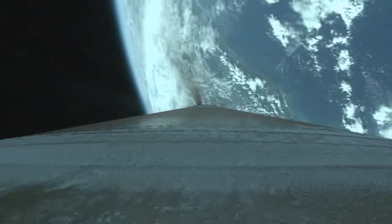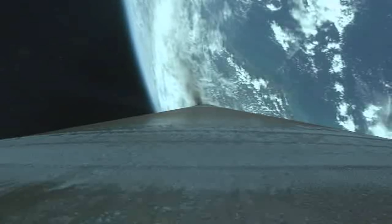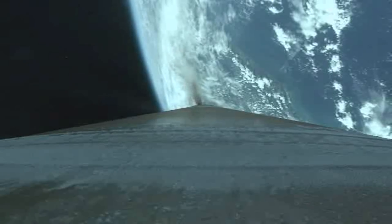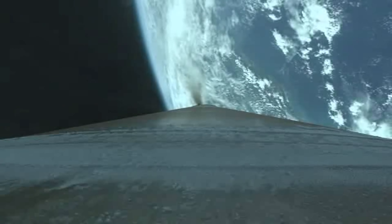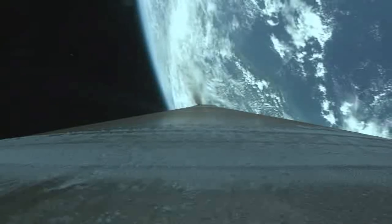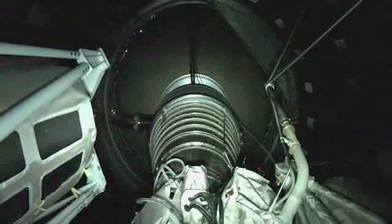30 seconds to go. Boost phase chill has been in progress. Engine temperatures are reducing as expected. Coming up on VECO. And we have cutoff — everything looks good.